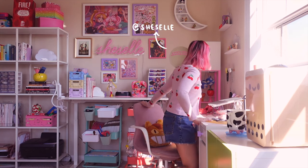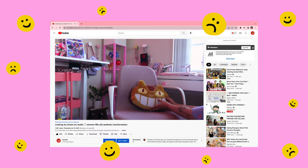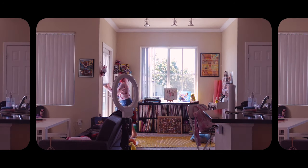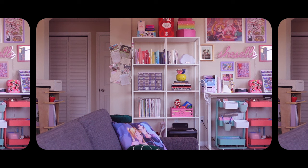Hello everyone, it's Elle and welcome back to my channel! So I know I posted an entire redecorating video a couple of months ago, but I thought I would show you a much more detailed tour. I call it my art studio, but it's literally just half of my living room.